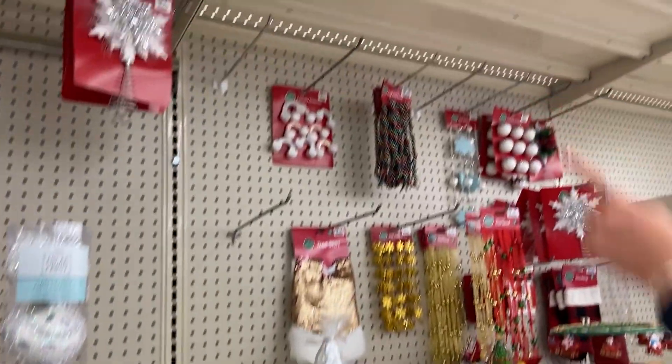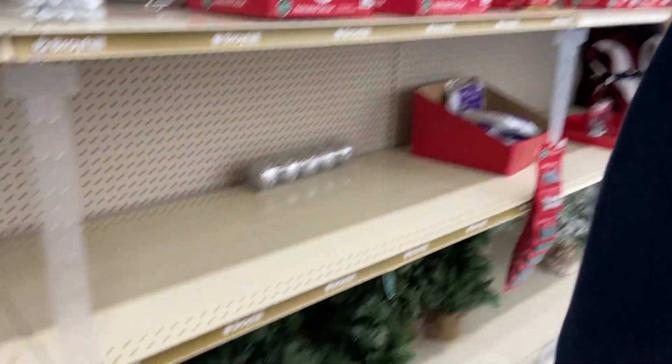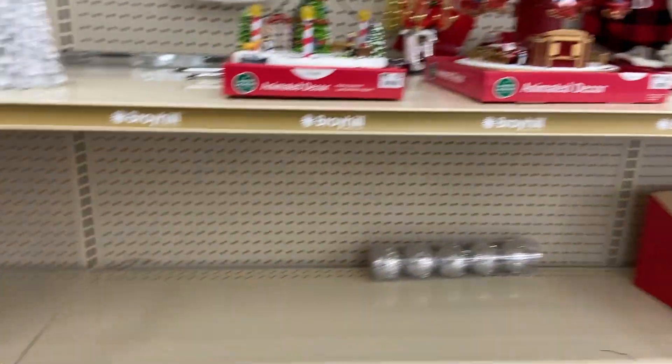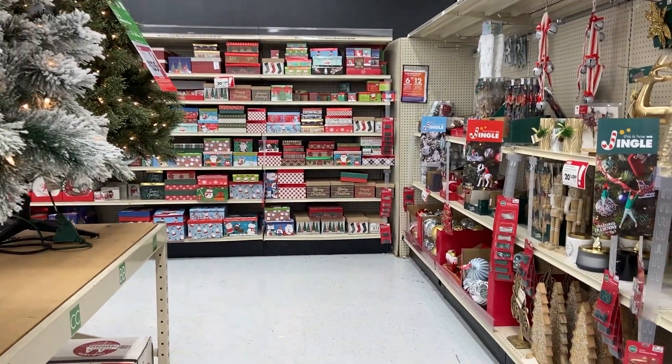It's the only one they have. I don't like that star. These aisles have been combed over — except for there, but that's just a bunch of boxes.